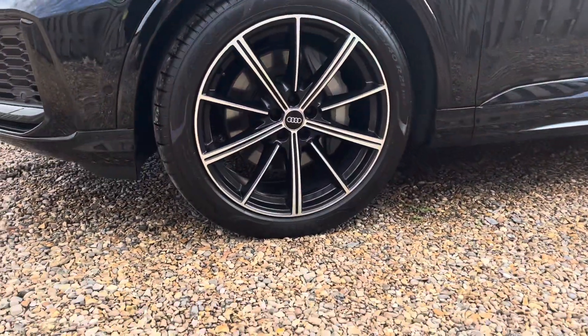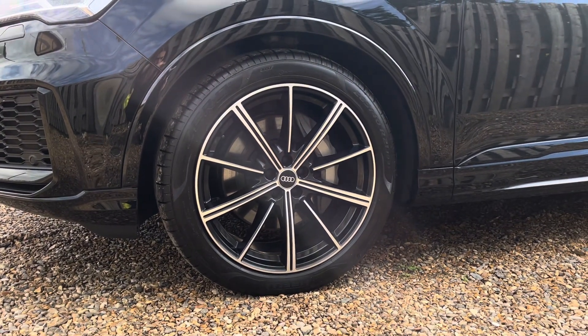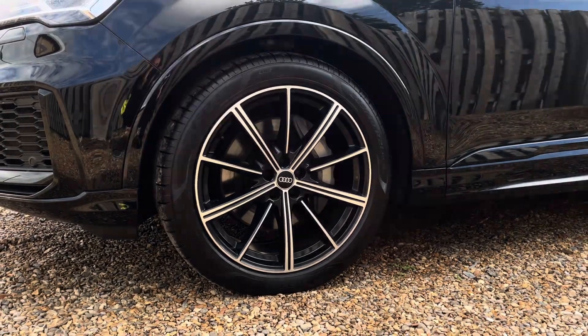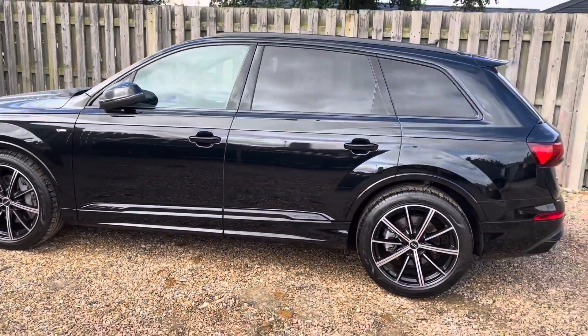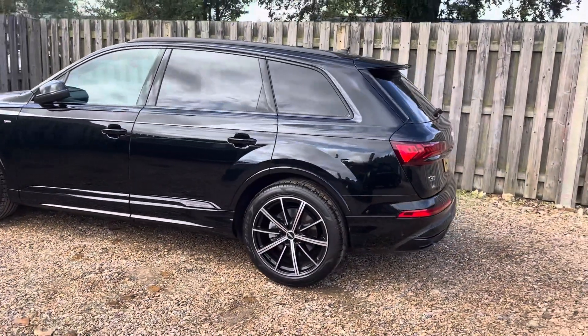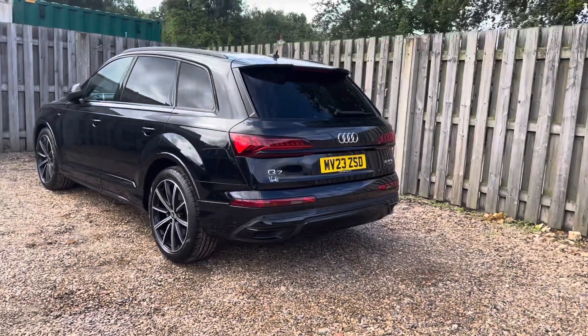The vehicle features these gorgeous 21-inch 10-spoke Star Design Audi Sport alloy wheels with a diamond-turned finish. As we move around the vehicle you'll notice the glossy black trim surrounding the glasshouse stylishly blends with the body colour and creates a sense of drama and elegance on the road.